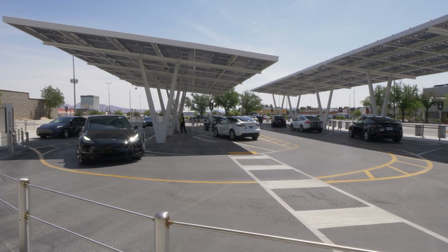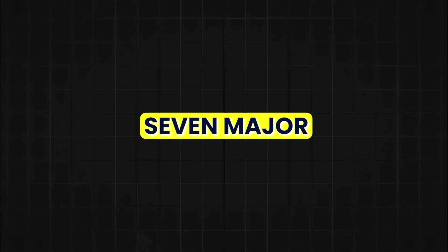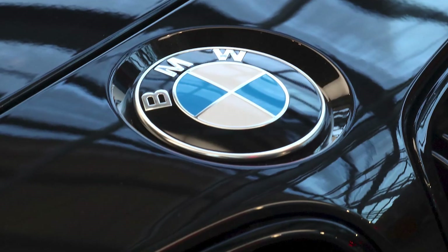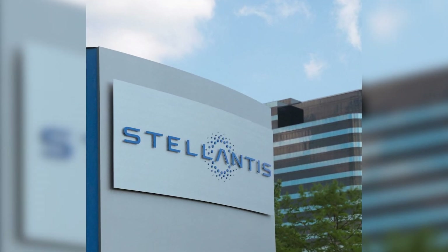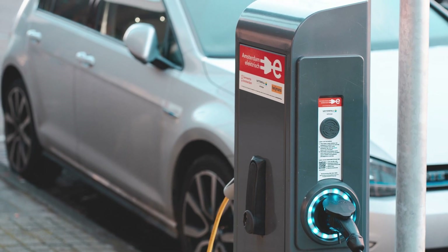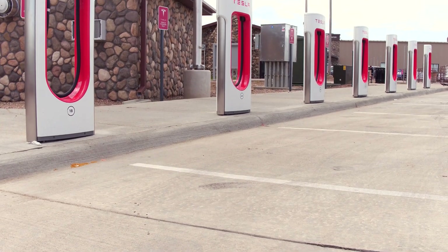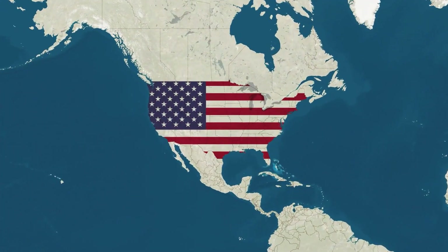This move comes at a time when Tesla is facing growing competition in the electric vehicle market. Seven major automakers — including General Motors, BMW, Honda, Hyundai, Kia, Mercedes, and Stellantis — announced plans to establish a North American electric vehicle charging network, directly challenging Tesla's extensive charging infrastructure. Tesla's network is currently the largest in North America, comprising over 2,050 fast charging stations with more than 22,000 plugs. The new network formed by the consortium of automakers will be accessible to all electric vehicle owners, including Tesla drivers.